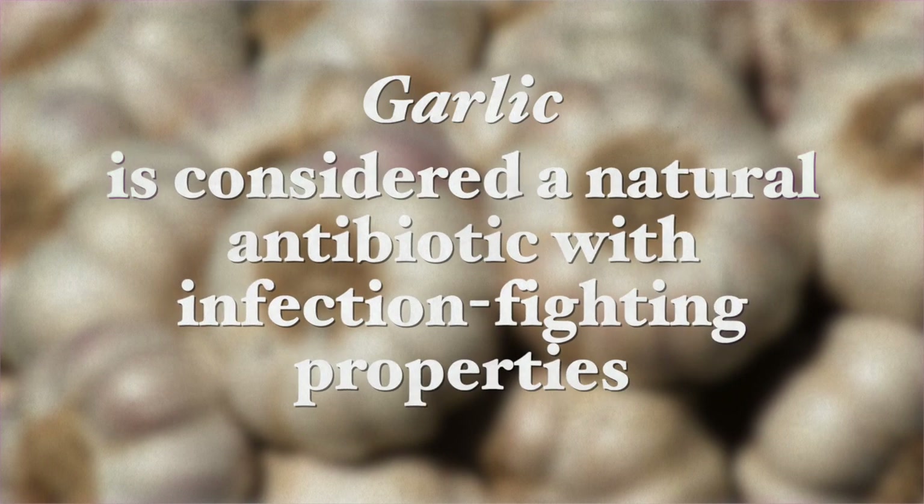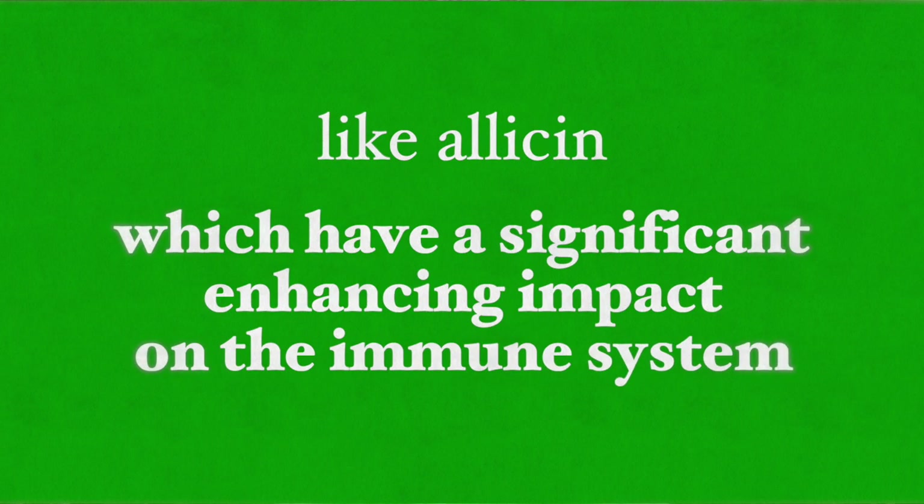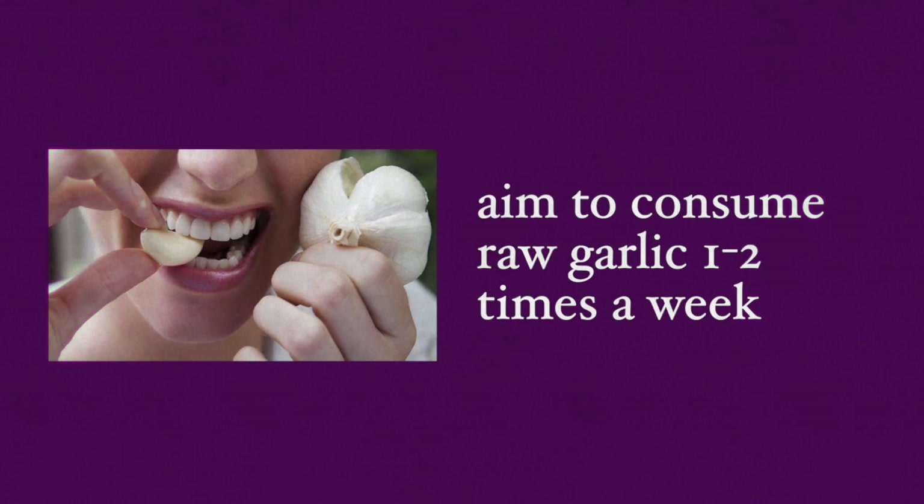The second immune-boosting food is garlic. Garlic is considered a natural antibiotic with infection-fighting properties. Almost every cuisine in the world uses it and almost all early civilizations recognized its benefits. Garlic provides a host of health benefits via internal ingestion as well as use on our skin and blemishes, because it reduces infection. Garlic's immune-boosting properties come from its very high concentrations of sulfur compounds like allicin, which have a significant enhancing impact on the immune system. For these immune benefits, we have to consume raw garlic, because cooking destroys most of the allicin. Aim to consume raw garlic once to twice a week during the winter months.